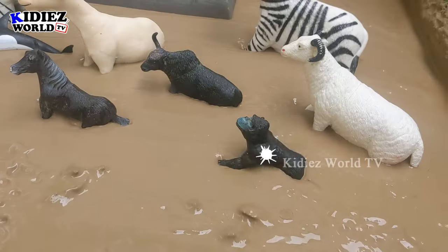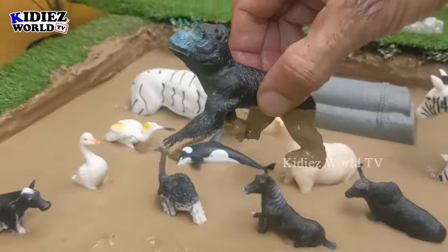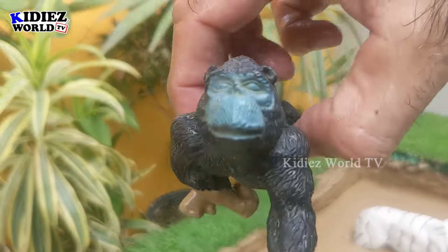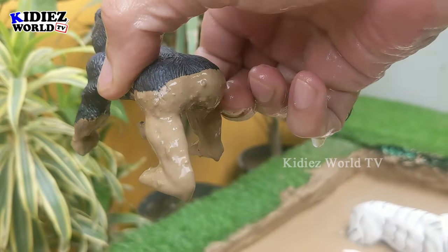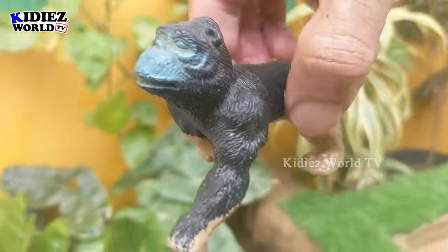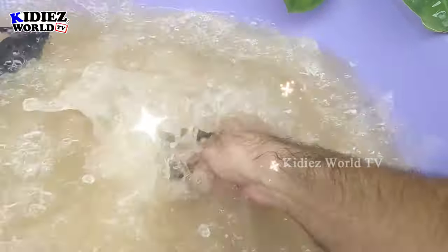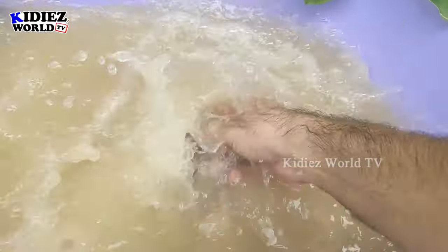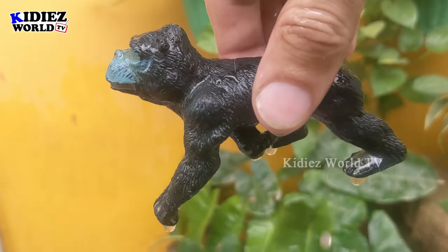Let's see what we have next — the next one is a gorilla, another pure black animal. The gorilla is an omnivore animal, a full black animal. Wow, he's so wild and so muscular! Let's wash him. Here we go — gorilla!